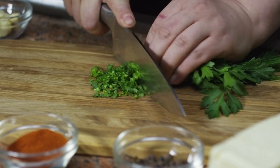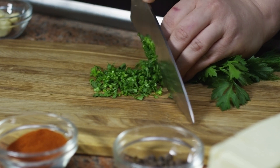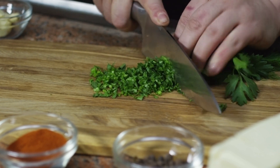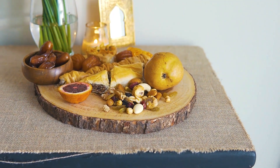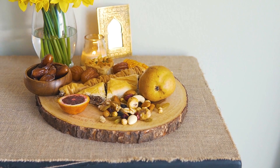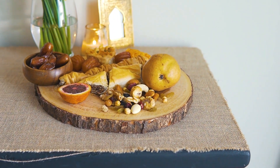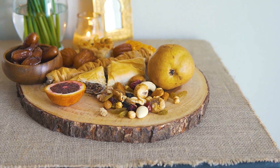1. Vitamin C: Citrus Fruits And Beyond. Let's begin with a classic immune-boosting vitamin — vitamin C. Citrus fruits like oranges, grapefruits, and lemons are renowned for their vitamin C content. This vitamin enhances the production of white blood cells, key players in the immune system. Beyond citrus, include strawberries, kiwi, bell peppers, and broccoli in your diet for a diverse vitamin C intake.